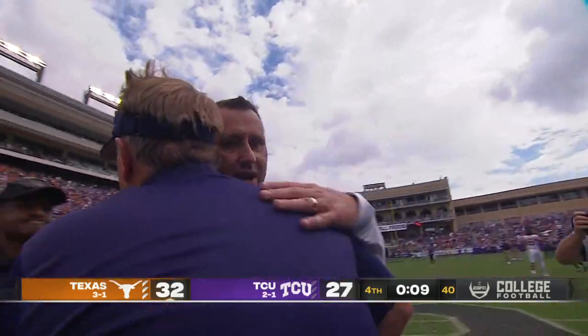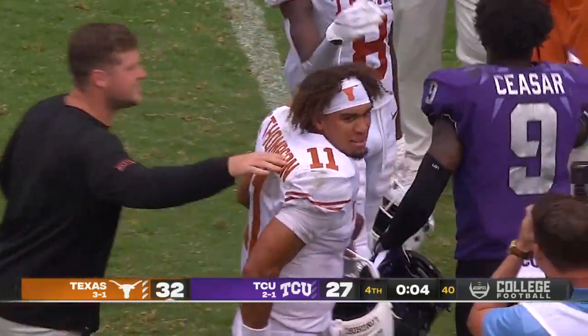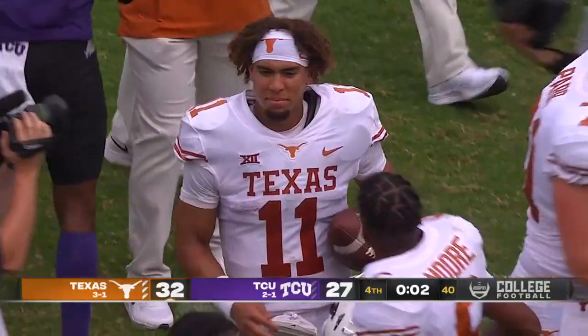Can Oklahoma next week? We'll find out — what should be a great game in Dallas. Final score: Texas 32, TCU 27.